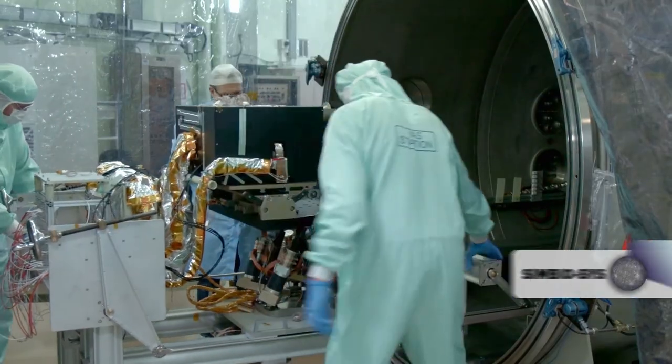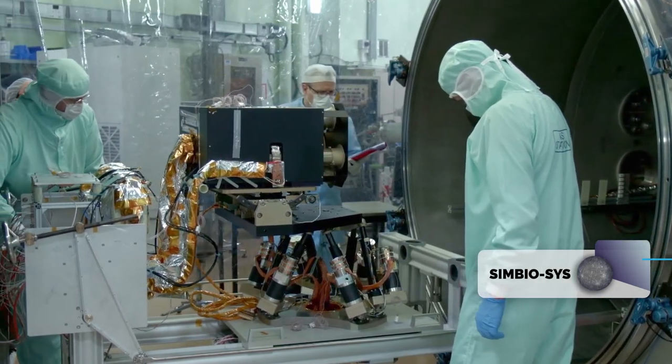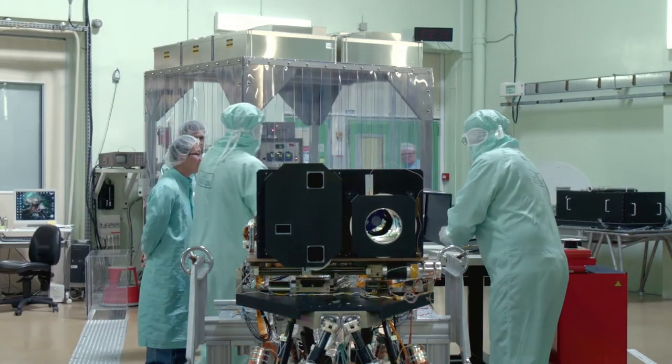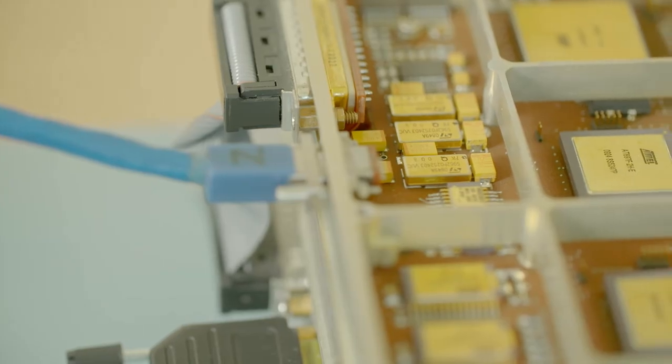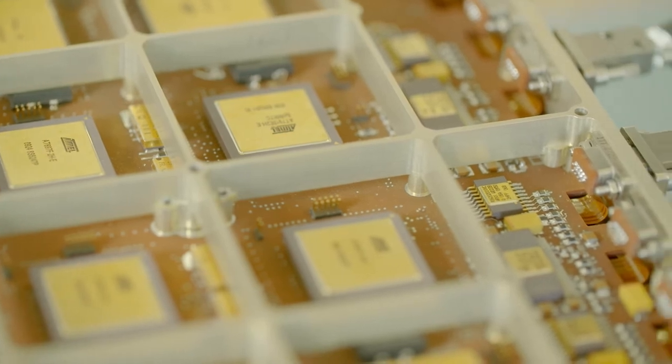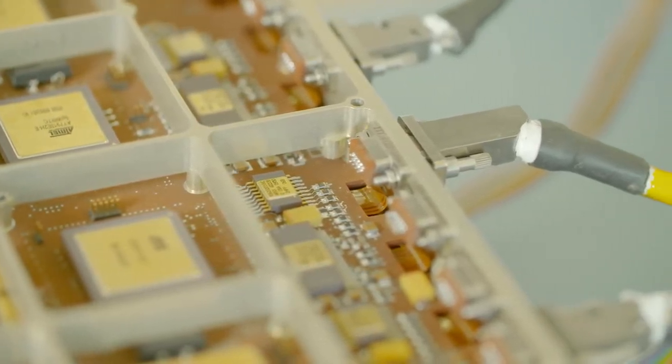Dans le cas particulier de l'instrument SIMBIO-SYS — un véritable couteau suisse de l'imagerie, faisant de la vision panoramique et de l'imagerie hyperspectrale — on arrive aux limites de la quantité d'informations qu'on est capable de transporter d'une sonde spatiale jusqu'à la Terre avec un simple lien de communication radio. Il a fallu imaginer des techniques pour compresser les données en perdant le moins d'informations possible. La particularité de cet instrument est d'avoir un système de compression de données codé sur une carte électronique avec une densité de composants jamais atteinte, permettant de gagner un facteur 10 à 20 sur la quantité de données et de récupérer des images d'extrêmement bonne qualité de la surface de Mercure.